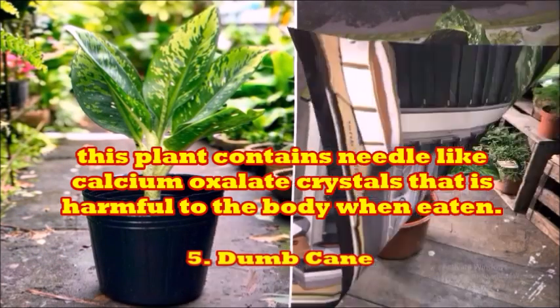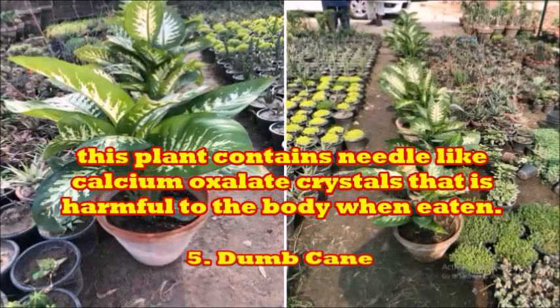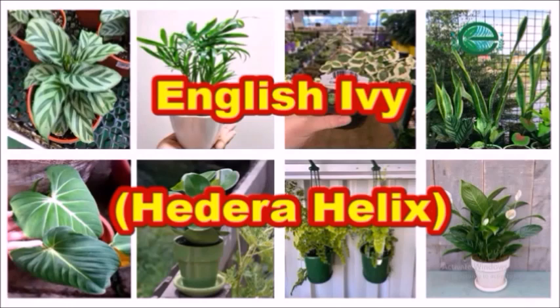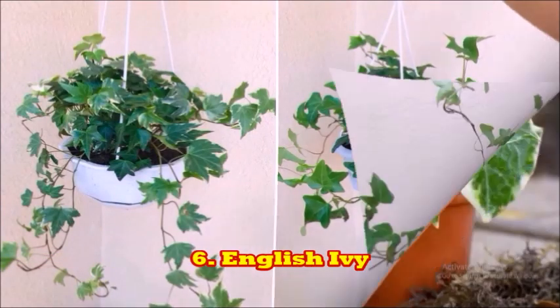Dumb cane plants are very beautiful, and the freshness provided by them is incomparable to any other. The next plant is the English ivy. This plant makes the walls of your room look really good.